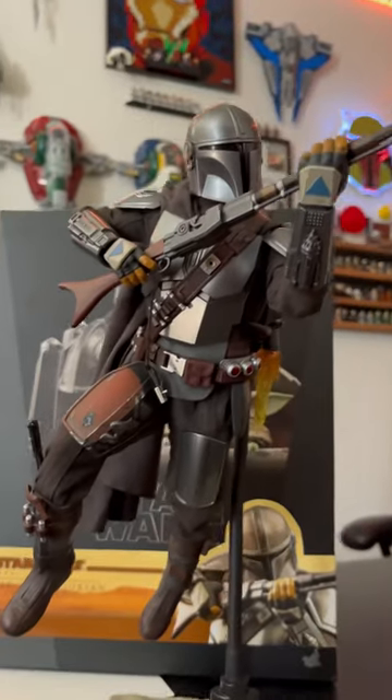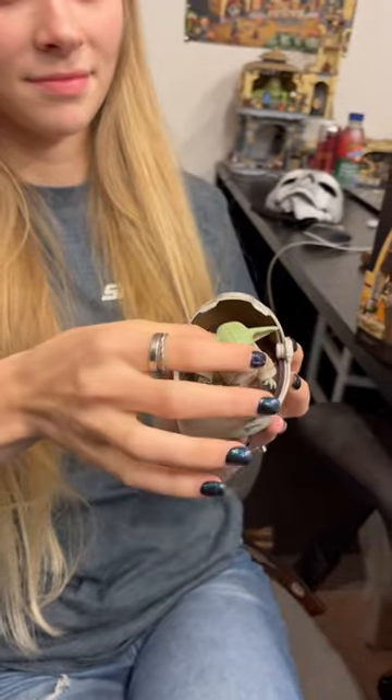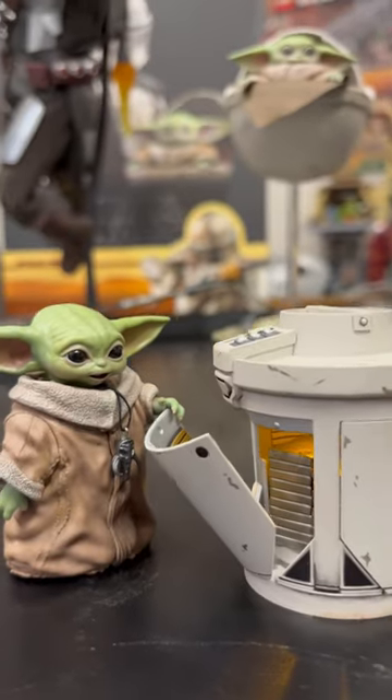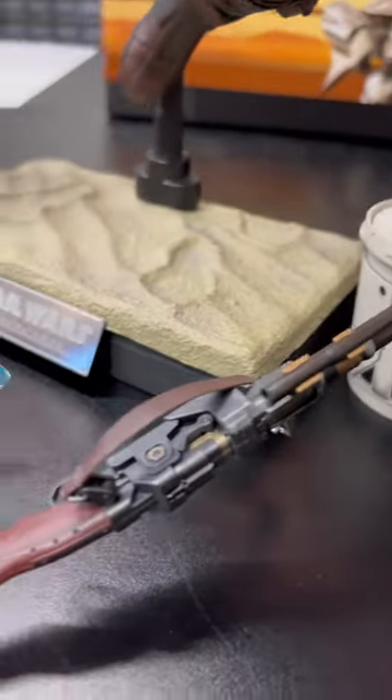It's been a ton of fun posing him around, as well as getting my girlfriend's reaction to the different little Grogu figures. Her favorite was the one in the pram because he was magnetic. However, I like the little guy that just cruises around getting into trouble.